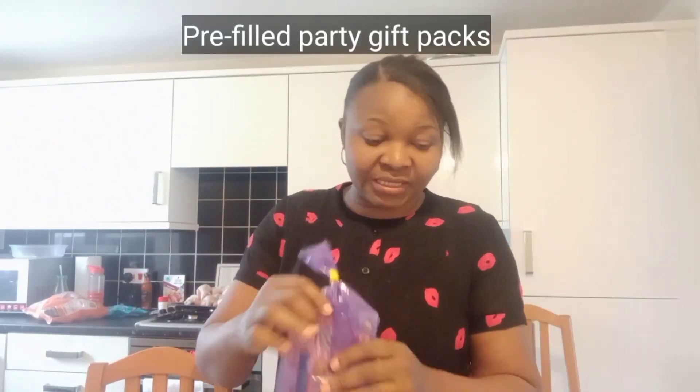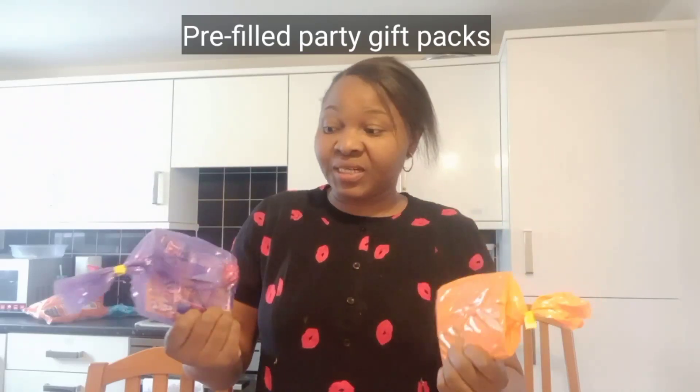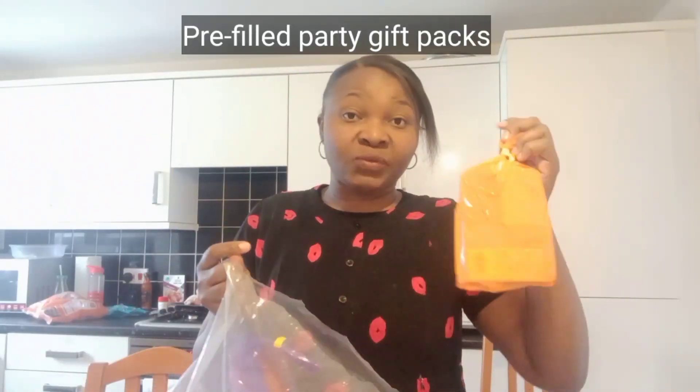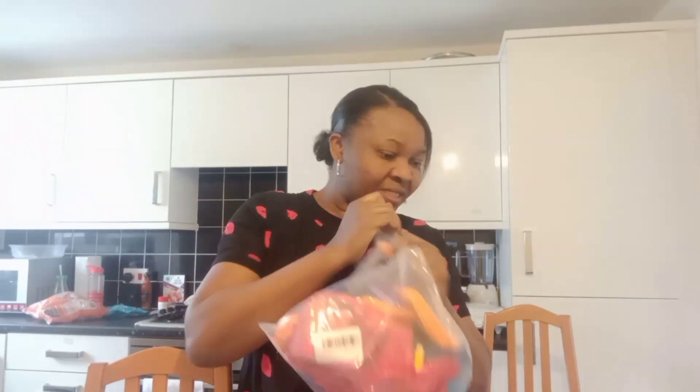So I'm going to be showing you some items. This one is not from Tesco — I got it off Amazon. I was wondering how to go about getting gifts for kids, what should go in the party bags. I went on Amazon and found this pack — 20 packs — and I got it for 22 pounds. It's an easy pre-filled birthday pack with children's stuff: book, puzzle, chocolates, and candies inside. So 20 pieces from Amazon for 22 pounds.